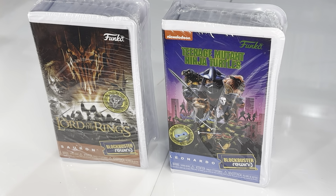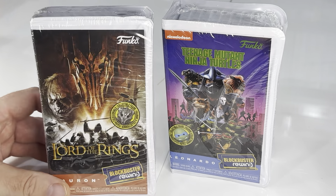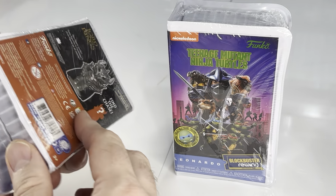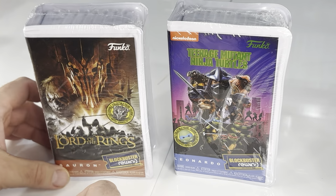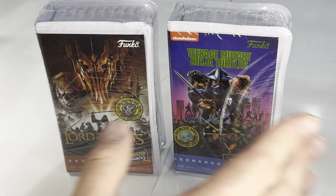Hey, welcome back to the Cardboard Cave. Here's something kind of random that I picked up — I probably got sucker written on my forehead. I came across these kind of randomly, probably because I've been buying the living heck out of Funko Soda, so I probably got an advertisement on my Facebook or something, because I didn't know these existed.